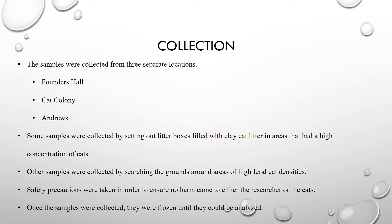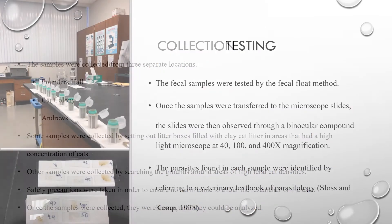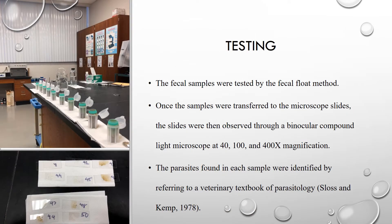Once the samples were collected, they were then frozen until they could be analyzed at a later time. In order to test these samples, the fecal float method was used because that is the method most commonly used by veterinarians.